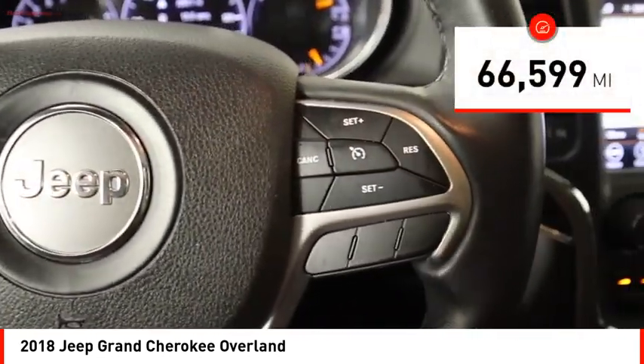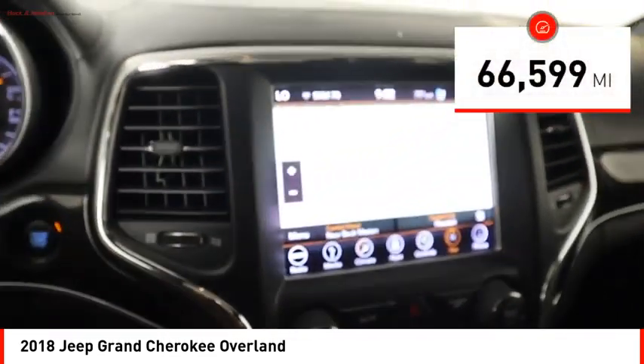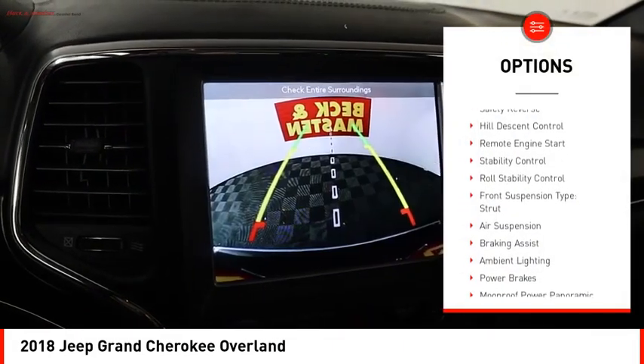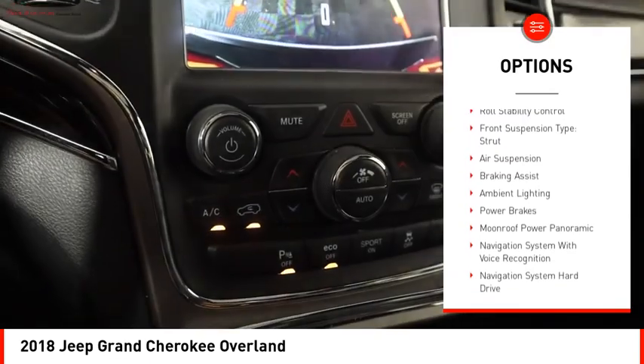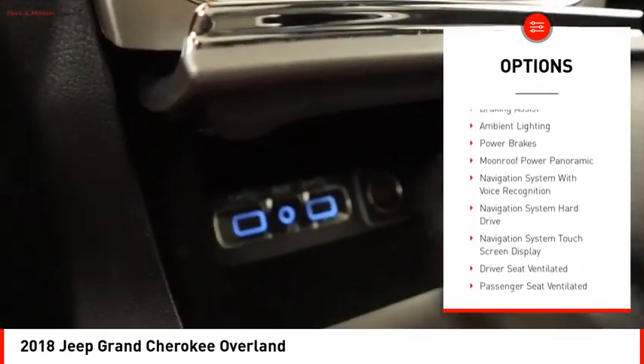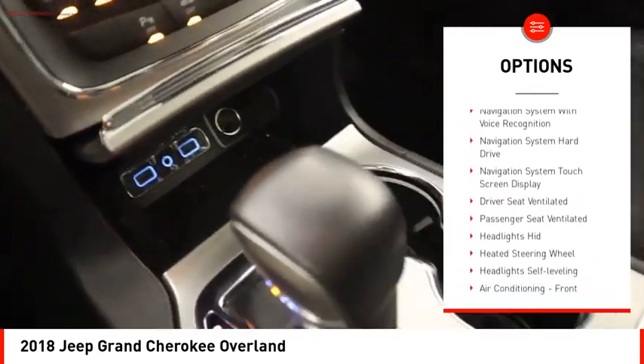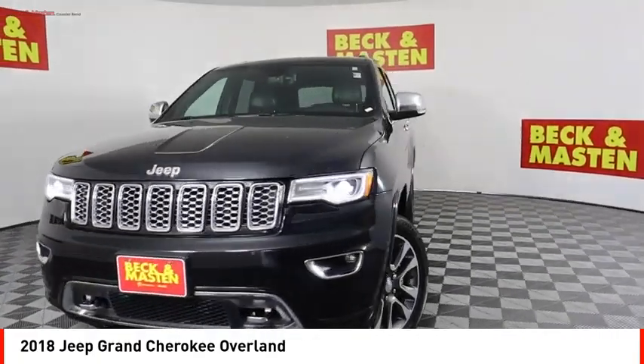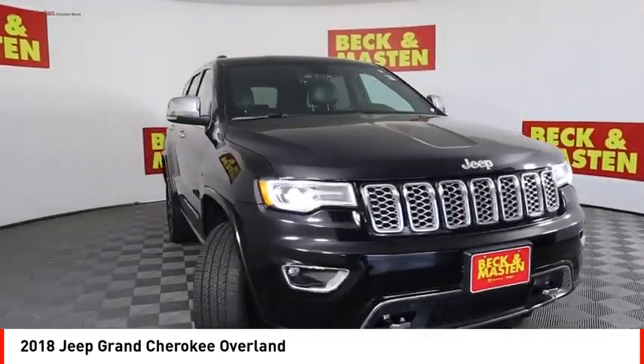This vehicle has less than 70,000 miles. Here are some of this vehicle's great options: power windows with safety reverse, hill descent control, remote engine start, stability control, roll stability control, front suspension type strut, air suspension, braking assist, ambient lighting, and power brakes.